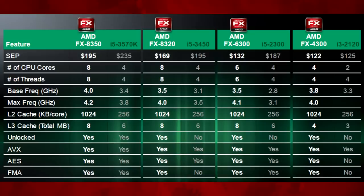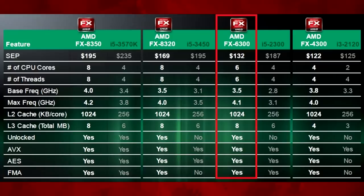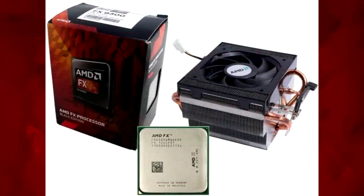Even so, the FX8350, the successor to the 8150, gained popularity as a value for money 8 core CPU and was popular with some overclockers too. The FX6300 was seen as an even better value for money CPU at the time. And the fact that all the CPUs were unlocked always sat well with enthusiasts who were frustrated at Intel for limiting overclocking to only the K models of their CPUs.